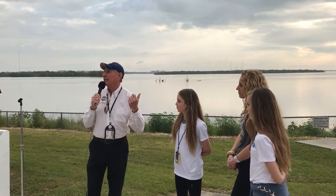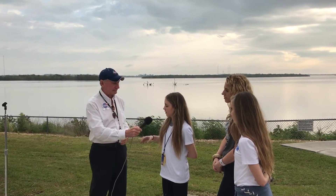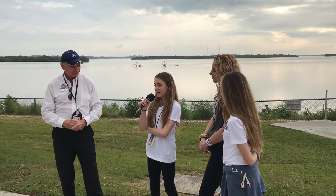Bailey here is going to tell you a little bit about what they're sending up on the rocket today. So there's these little crustaceans called triops, and they filter bacteria out of water. We're sending them to space with contaminated water to see if they'll clean it the same as they do on Earth.